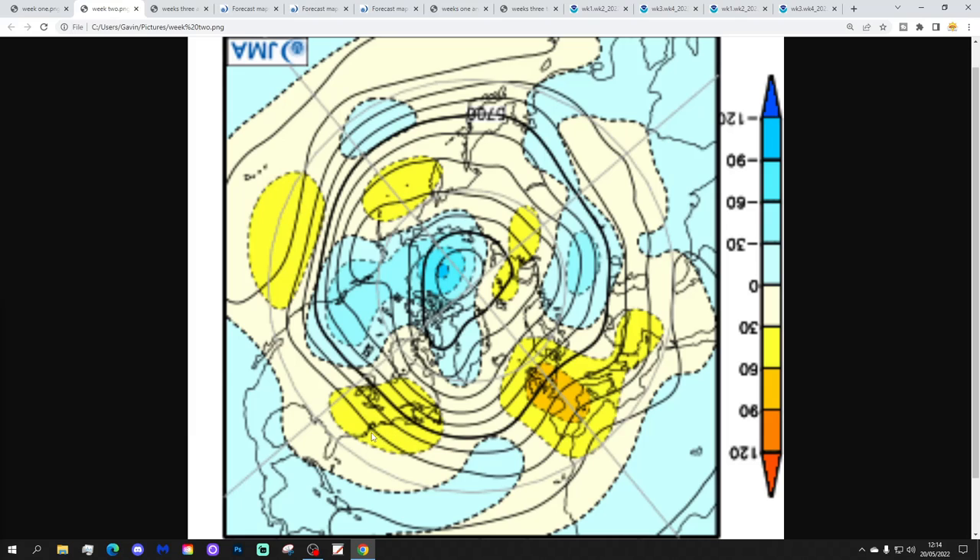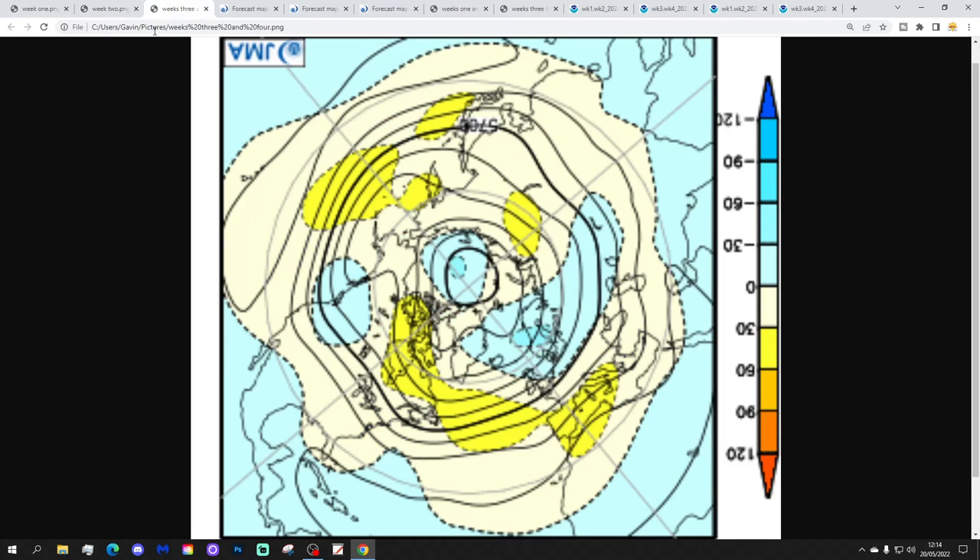Week two also looks anti-cyclonic. This is the 27th of May to the 2nd of June, with above average heights and high pressure building through the west of Europe, sending the jet stream and areas of low pressure further north. So it looks pretty anti-cyclonic. Coming into the start of June there should be lots of dry, relatively warm weather on offer.